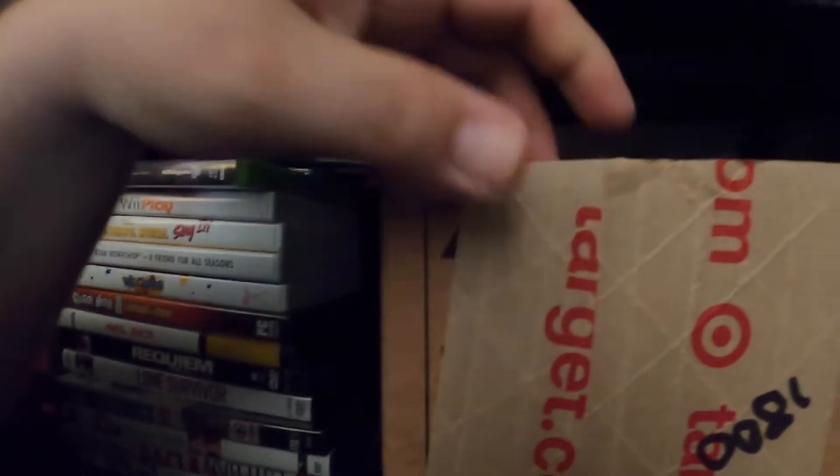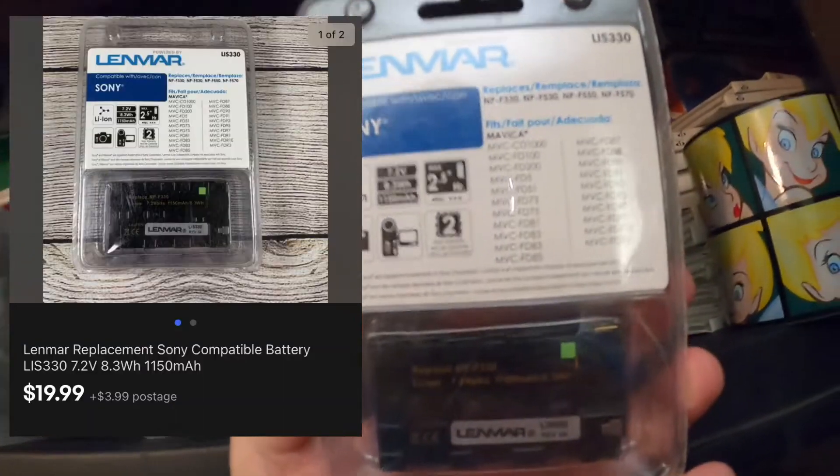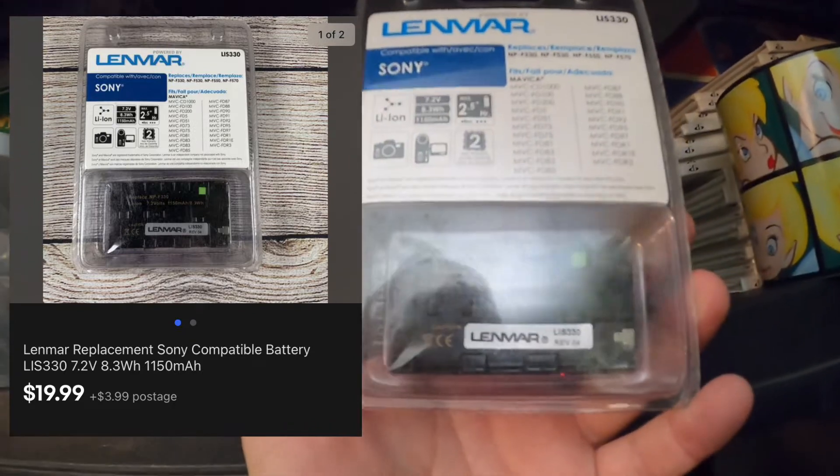I have one more thing I sold in here. This is my target box. I sold a Sony compatible LIS-330 battery — I don't know exactly what camera it goes to. I found this at the bins a long time ago, I'm well into profit on this buy, and it sold for $19.99. So I got a Scrabble game, a VHS tape, and an old battery.